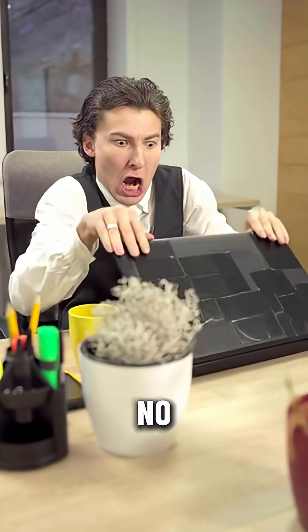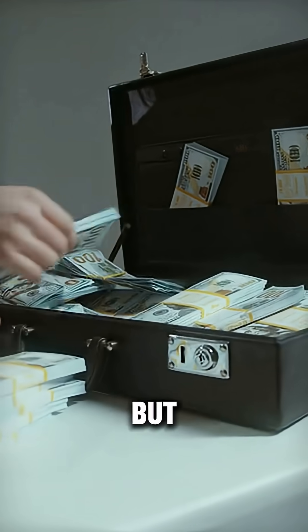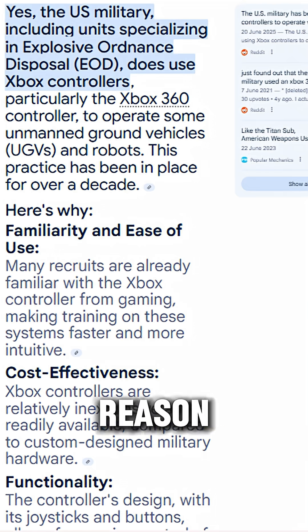When I first heard about this, I thought no way — how could the American army use Xbox controllers just to save money? But it is true. You can see here that the main reason they are doing this is to cut costs. Amazing stuff.